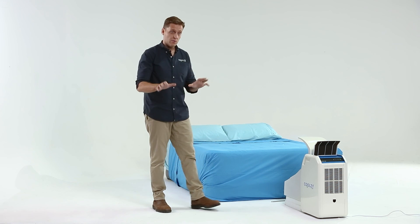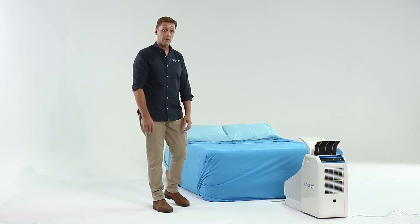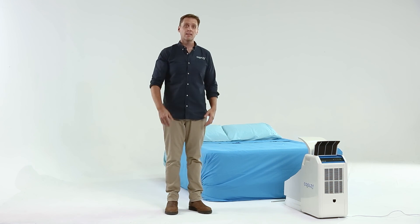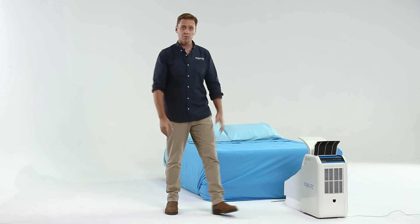Hopefully that explains a bit about the CoolZ Pro and how it works in a bed scenario to give you a cool blanket of air. Thank you very much for watching. If you have any questions, please leave them in the text box below. Give us a like or a share, and I'm hoping that the CoolZ is the right solution for you. All the best.